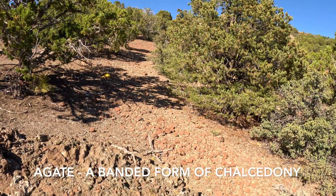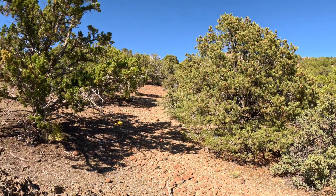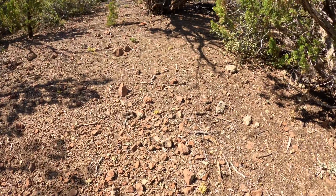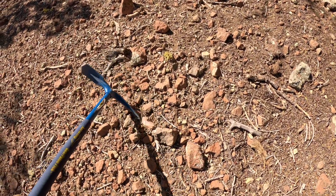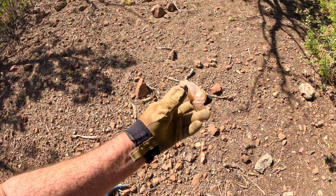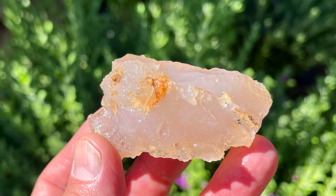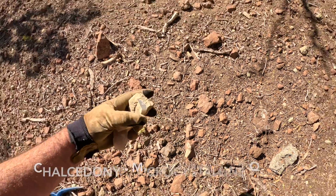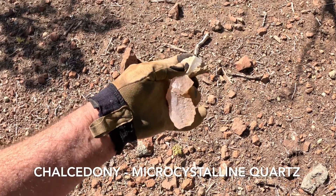We're going to march our way up further and see what we can locate. Oh wow, wow, wow — there's a beautiful piece right there! Look at that gorgeous big beautiful piece of chalcedony, and right underneath it there's another one. This one has more of the blue, and this one is more pinkish.